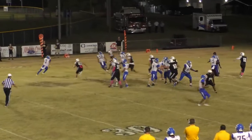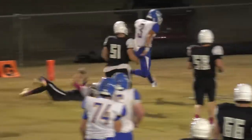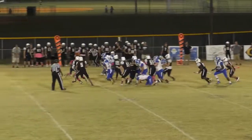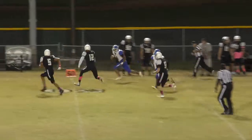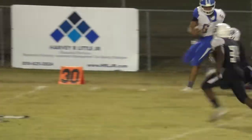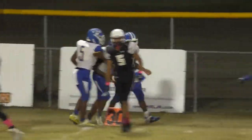They give it off to Smith, left side, a big hole, and Smith has a first down — make it a touchdown. Off to Hurd, up the middle. Hurd, a lot of room, breaks the tackle, has a first down and more, making one man miss, still on his feet, and he is dragging defenders, finally pushed out of bounds.